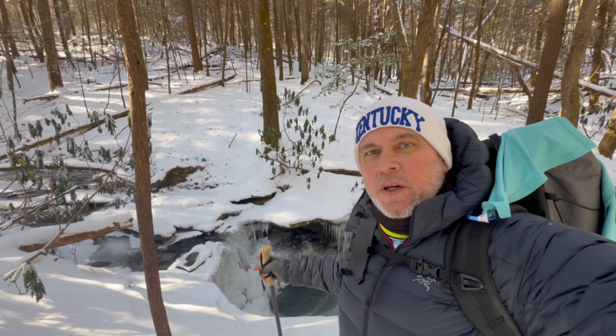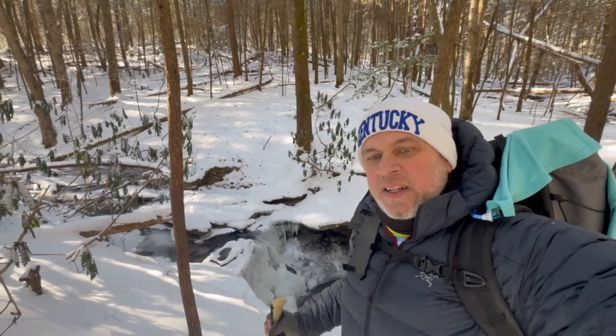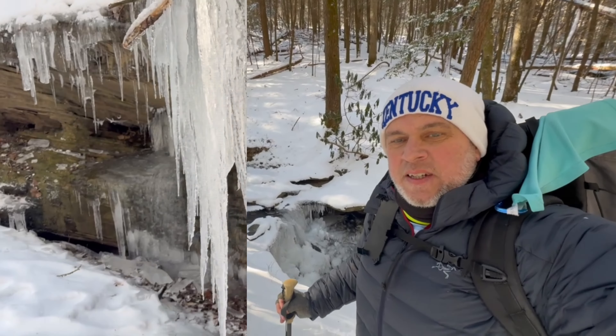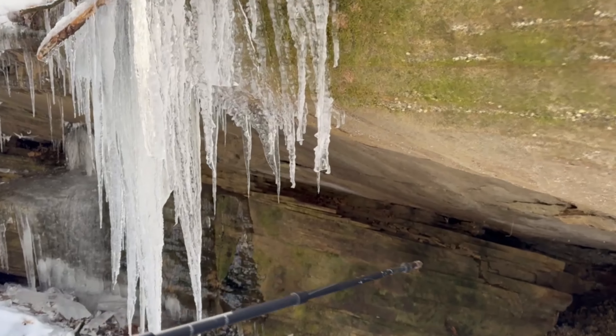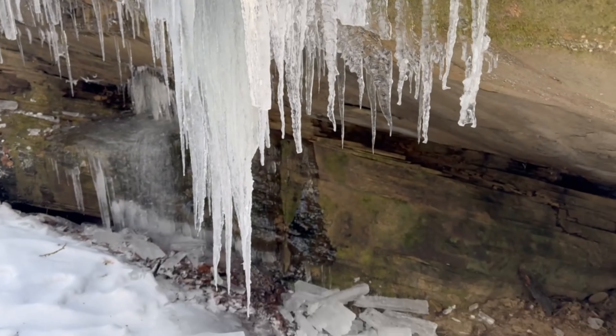This is like the very first waterfall you come to. It's a small one. They get bigger and bigger and bigger as we go along. So far so good on the trail. That's a big one.